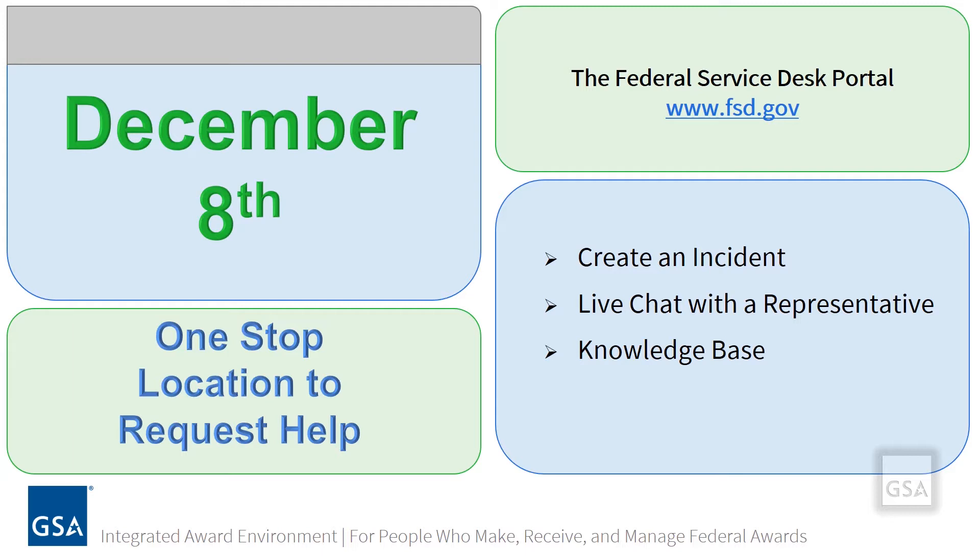So whether your issue is related to password reset, entity registration, or searching for opportunities, if you submit a ticket, it will be routed to the appropriate support team. Otherwise, you will be able to use the Federal Service Desk portal as a resource to quickly search for your answer.